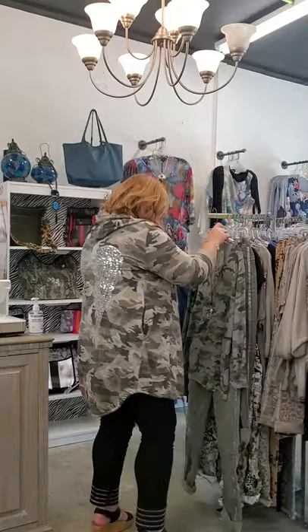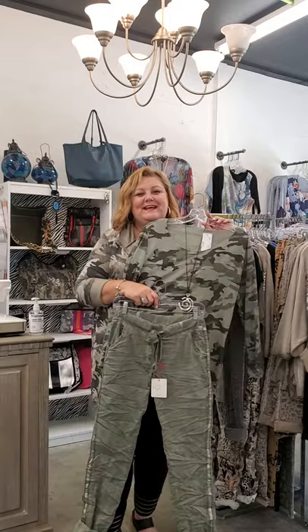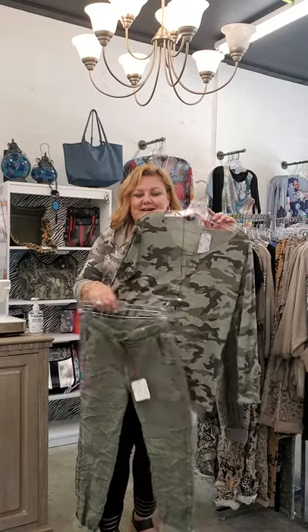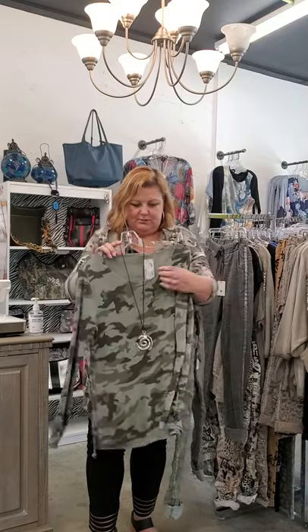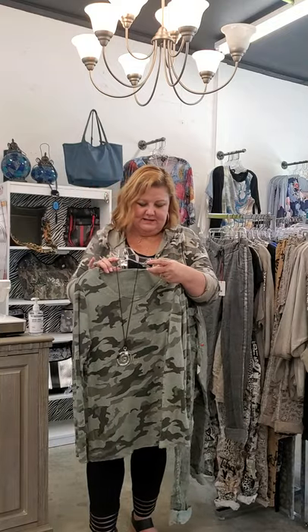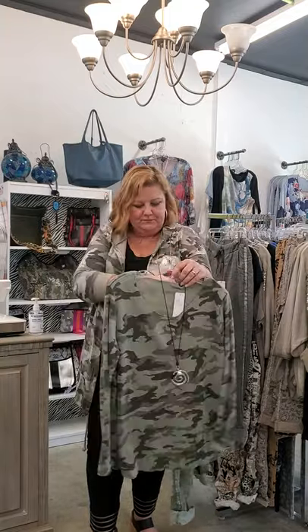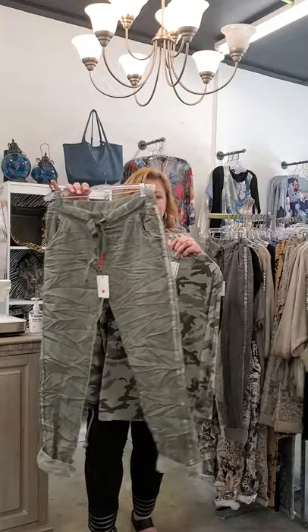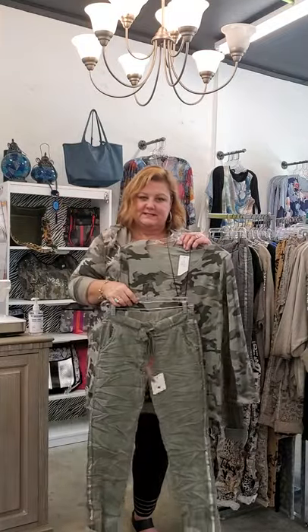The other color the pants come in is the olive. This is the cotton long sleeve tee paired with the olive pants. We show this with the sleeves rolled up and pushed to three-quarter sleeve. The top is $58, one size, and it fits more like a medium-large. The olive pants are $78, one size, fits 6 to 16.